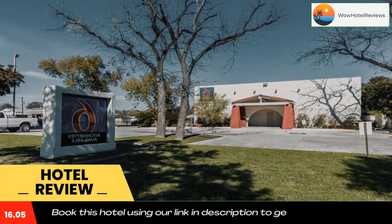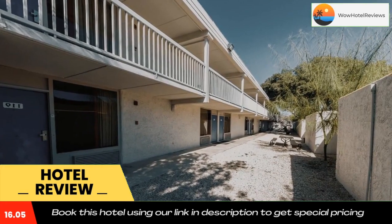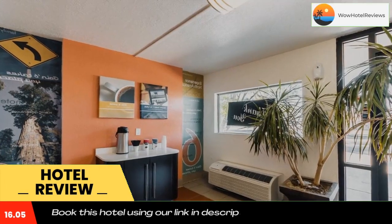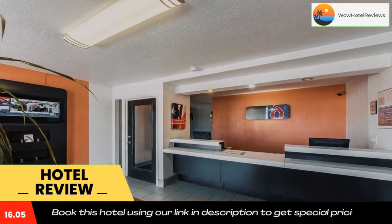At Uvalde Motel 6, truck and bus parking is available for large groups. Honey Bowl Stadium is about three miles from this motel, and John Nance Garner Museum is about a five-minute drive away. Use our link in the description to get a special discount on this hotel. Don't forget to like and subscribe to our channel.